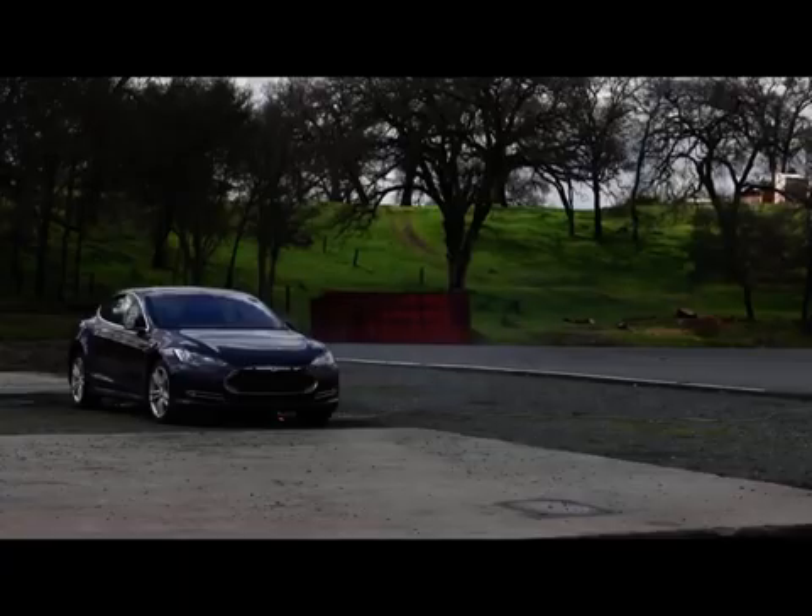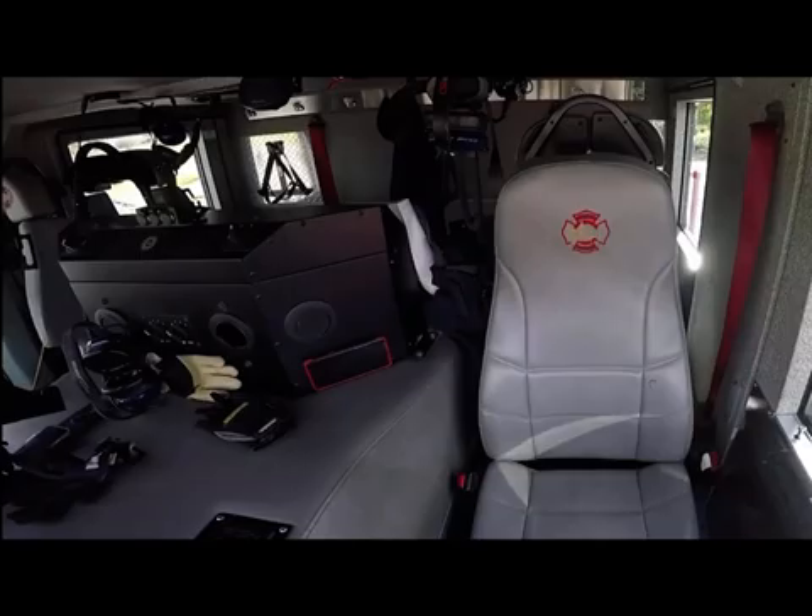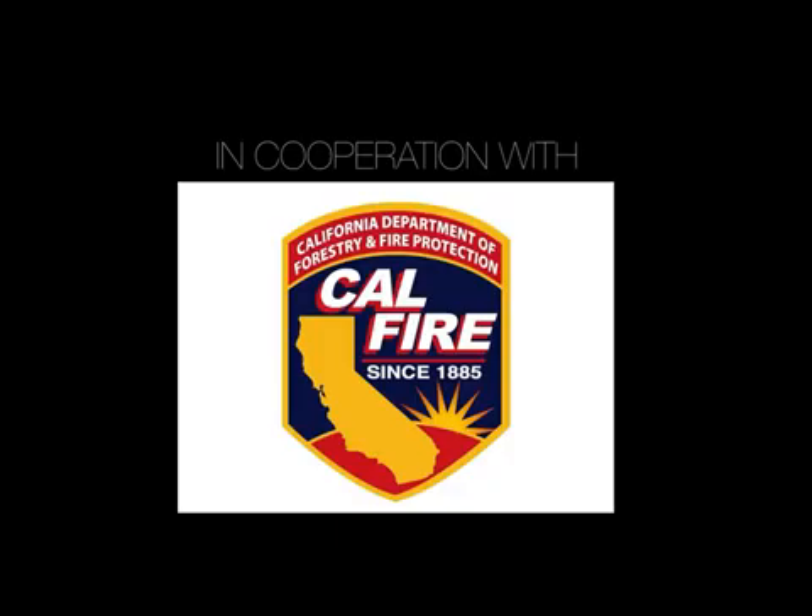Engine 5585, vehicle fire reported to be an electric vehicle, Highway 104 near the county line.